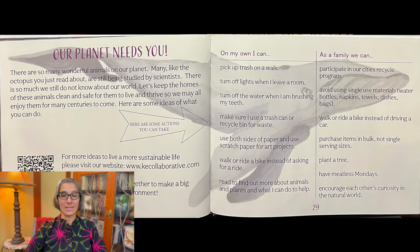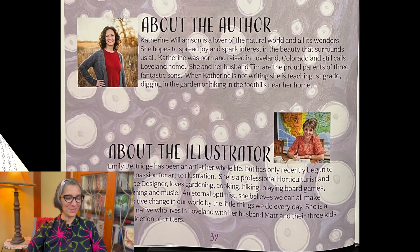Walk or ride a bike instead of driving a car. Purchase items in bulk instead of single serving sizes. You can plant a tree. Have meatless Mondays where you don't eat any meat. Encourage each other's curiosity in the natural world. And there's an index and glossary to help you with some of the big words that are in this story.